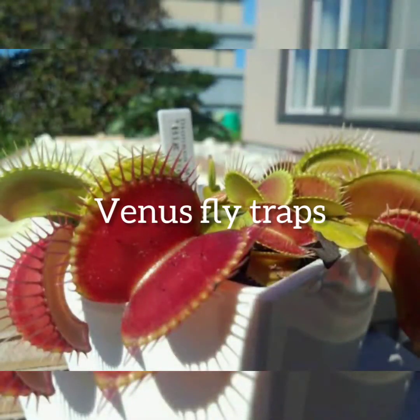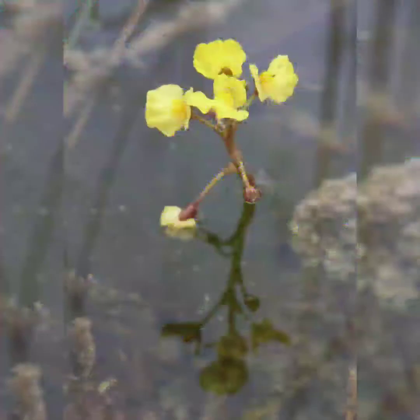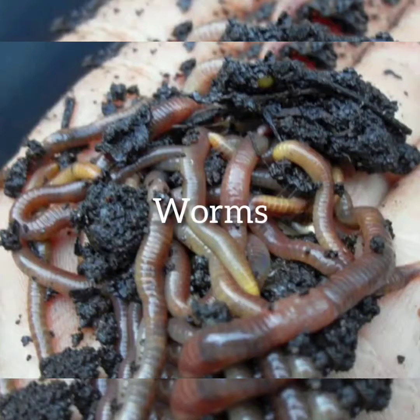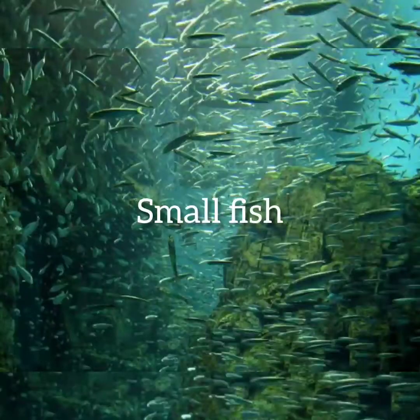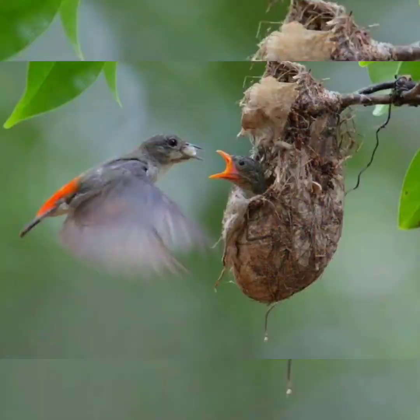The most famous varieties include Venus flytraps, pitcher plants, sundews, butterworts, bladderworts, and many more. These cunning plants have been known to dine not only on insects, but also arachnids, mollusks, worms, and small fish. Even amphibians, reptiles, rodents, and birds sometimes fall prey to them.